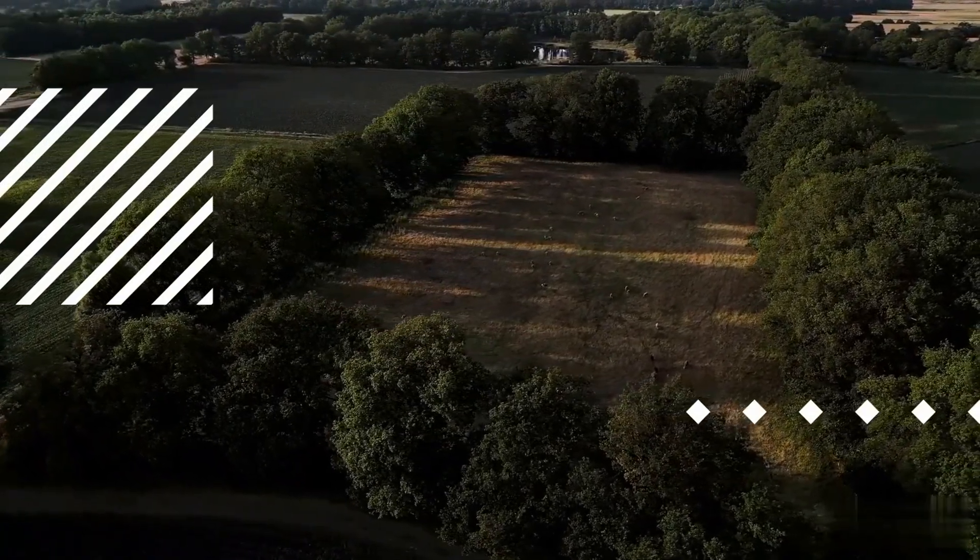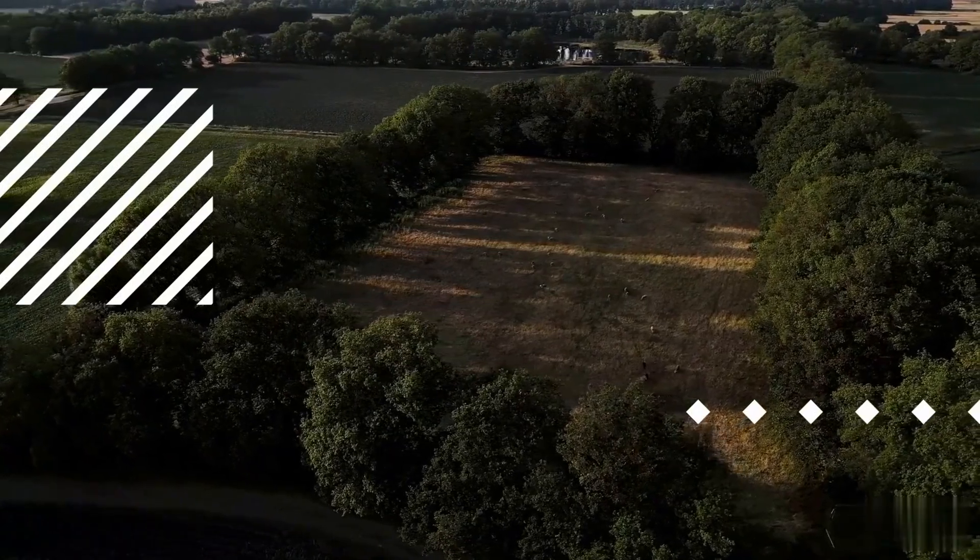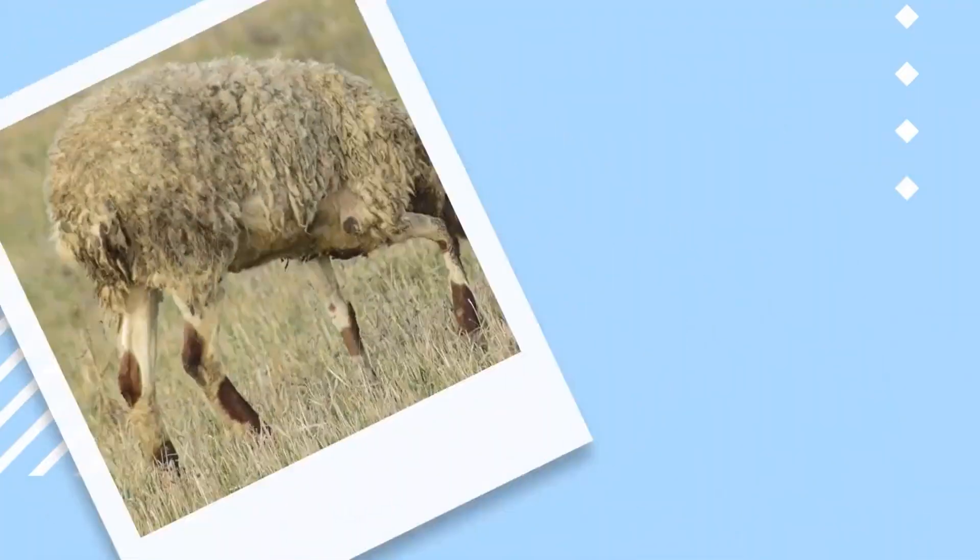The Fermentation Process. The intricacies of the fermentation process play a pivotal role in reshaping the nutritional landscape of livestock feed. This transformative journey begins with the introduction of carefully selected microorganisms, including bacteria, yeast, and molds, into the feed substrate.